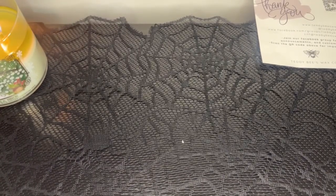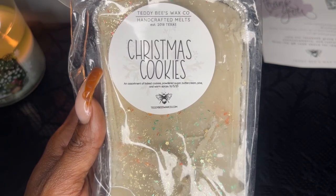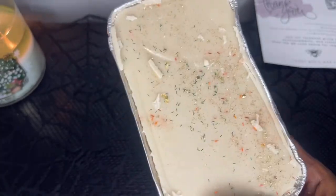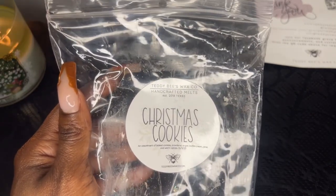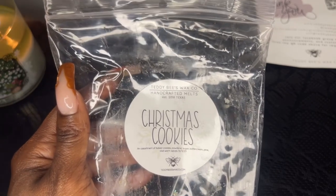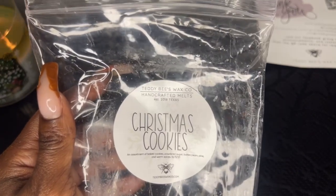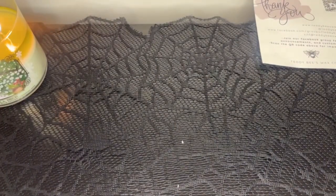But out of like 40 different scents, that's the only one I'm iffy about, which is not bad. The next loaf is Christmas Cookies — an assortment of baked cookies, powdered sugar, buttercream, pine, and warm spices. The wax is a little flaky coming off of it but I love this one. I love that powdered sugar — this is right up my alley with the powdered sugar and the buttercream. It's sweet and creamy — Christmas Cookies is a really good name and I really, really like this one.